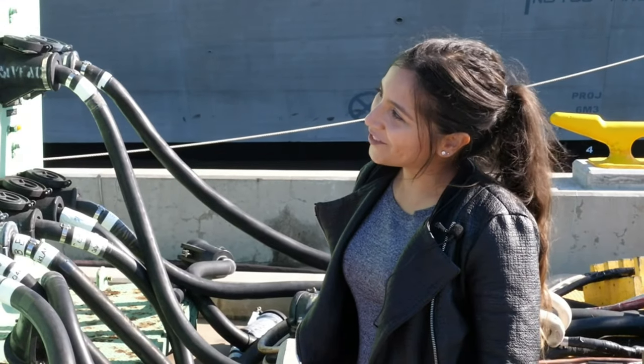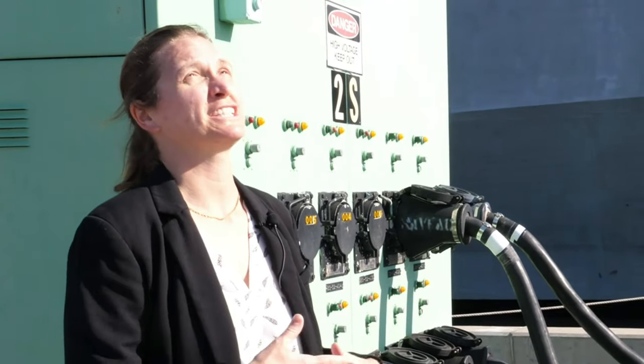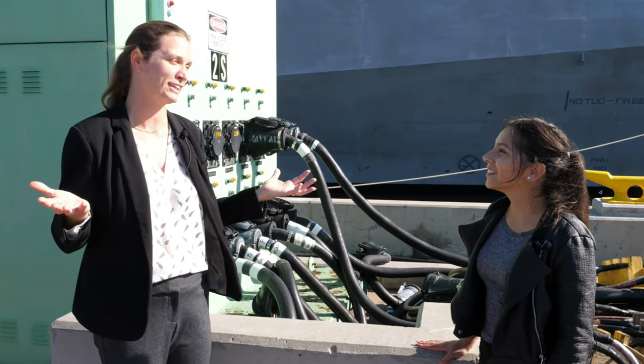What are the other benefits of cold ironing? It saves us from polluting the atmosphere with all the smoke and emissions that come out of the engines. We like to be good neighbors and we all like to breathe good air.